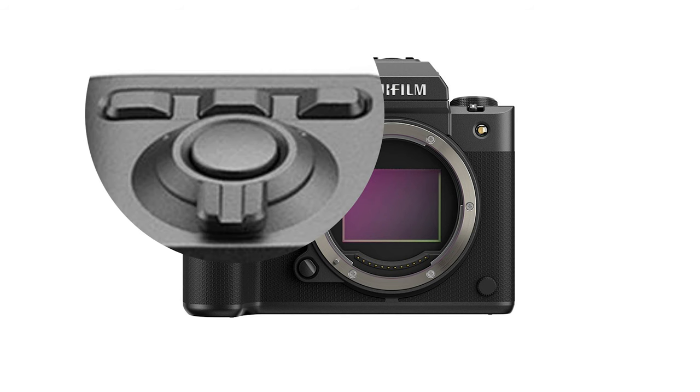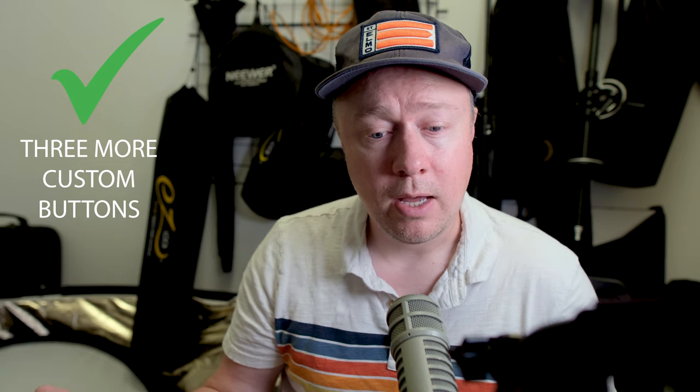One thing I asked for was the addition of a directional pad. We didn't get one with the GFX 100 II. However, they did put three buttons right underneath the shutter release. If you take what you'd normally program to your thumb on the directional pad and put it close to where your index finger is, I call that a win — an acceptable substitution, since I don't use one of my four directional pad buttons anyway. I'm putting that in the win column.